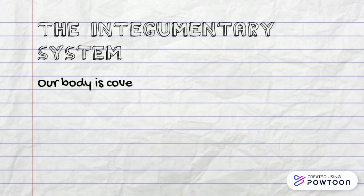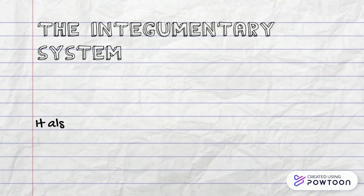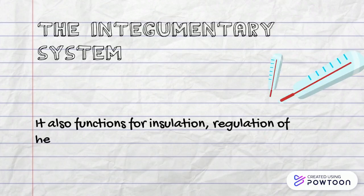Our body is covered with skin. Its main function is to protect the organs inside the body. It also functions for insulation, regulation of heat, and excretion of waste.